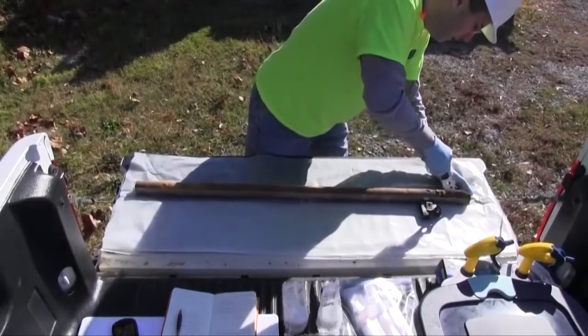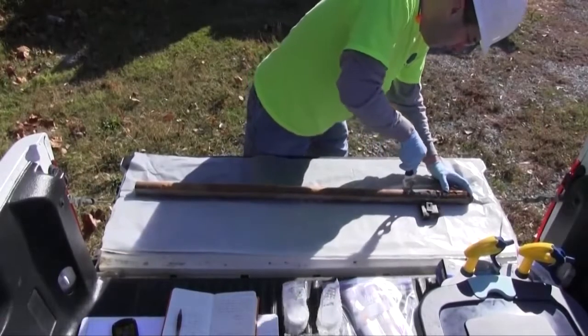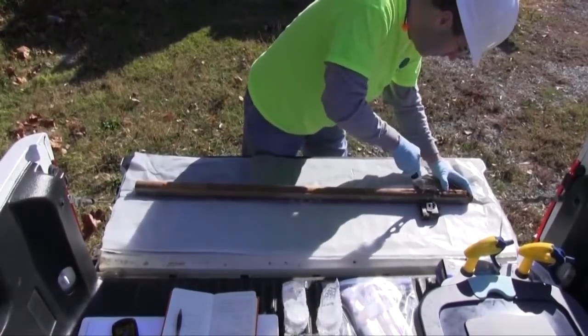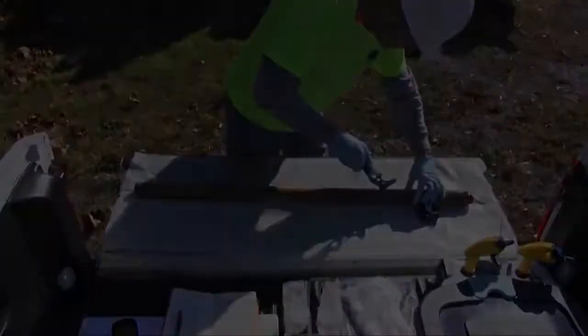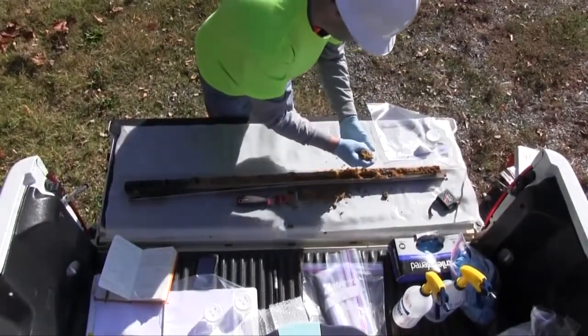Upon receipt of the soil sample from the drilling crew, the geologists shall split the sample in half lengthwise. One side of the sample shall be immediately placed into a laboratory prepared jar in a manner that eliminates head space.